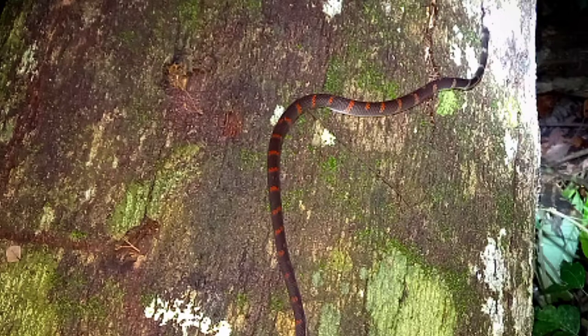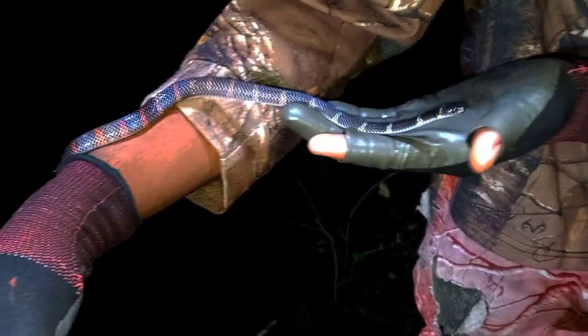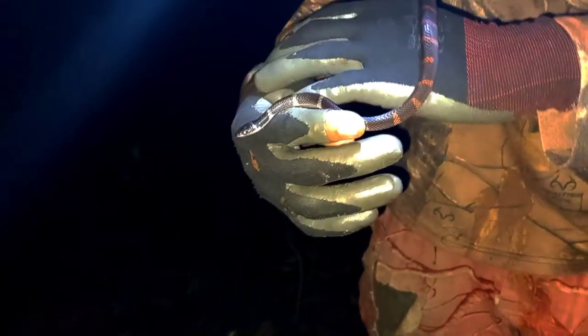You can find them in forested areas and grasslands throughout Trinidad and Tobago. Females lay around 5 to 10 eggs. The Forest Flame Snake feeds on lizards, frogs, small birds and mammals, and also other snakes. They are mildly venomous, but the venom is only extremely deadly to small animals.